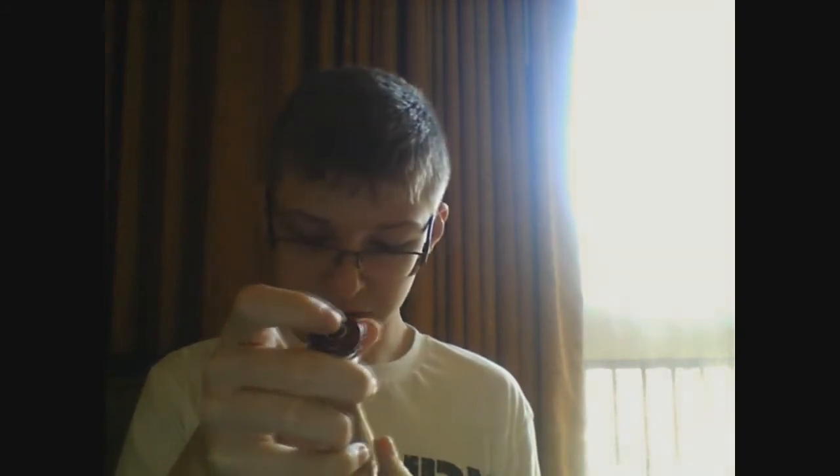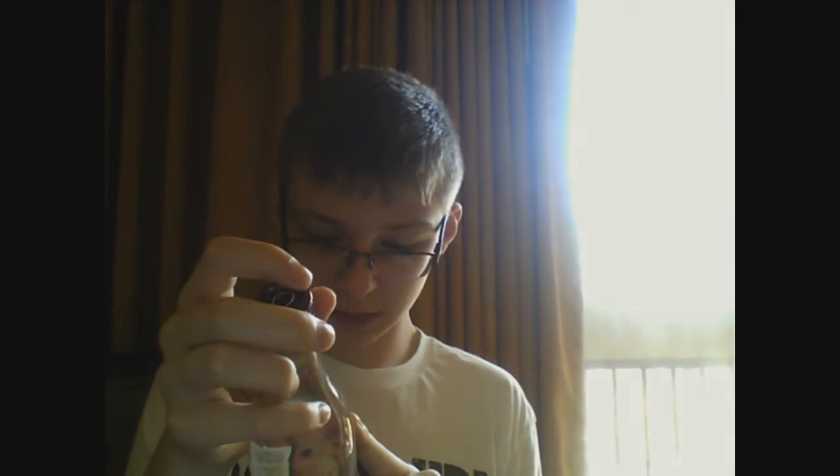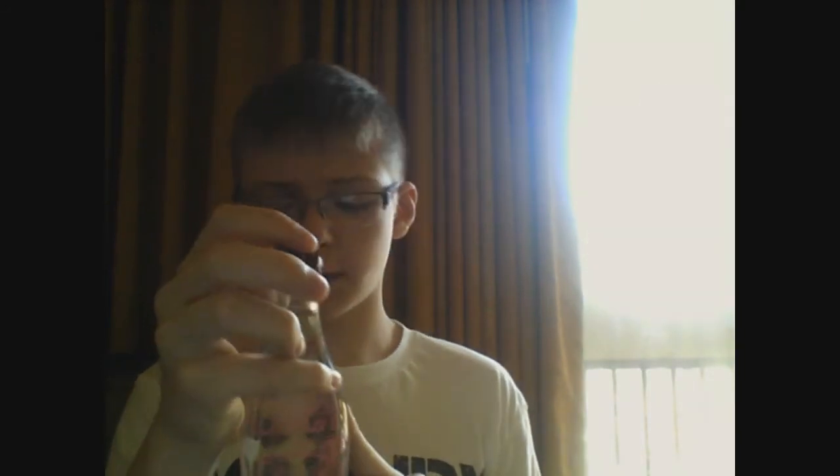In this 9 ounce or 265 milliliter bottle, you will get 60 calories, no sodium, 16 total carbohydrates, 15 of which are sugars. This is made by Q Drinks in Brooklyn.